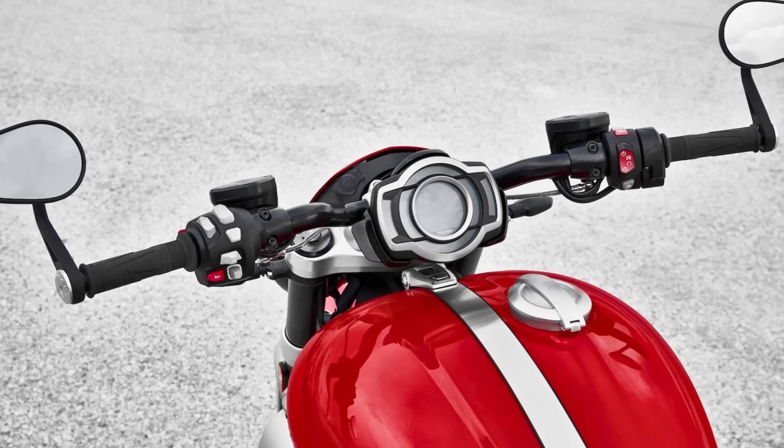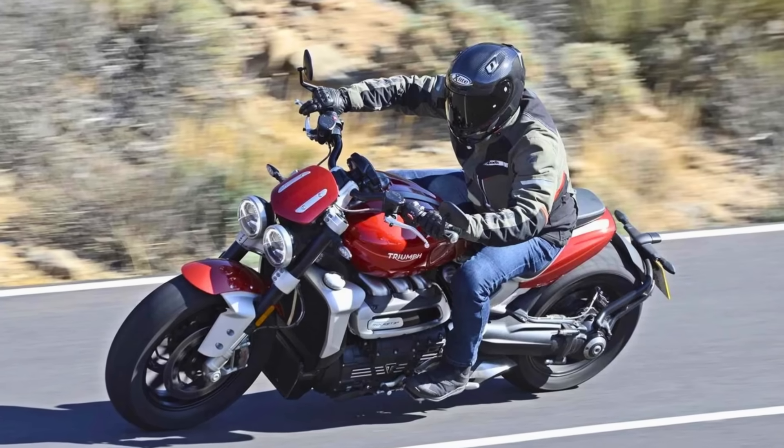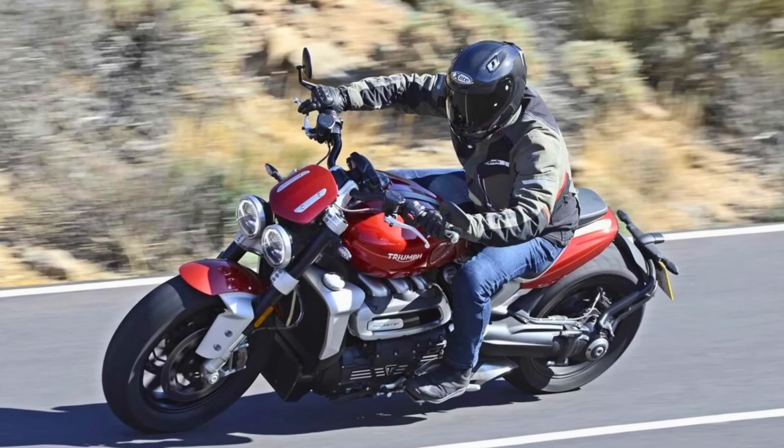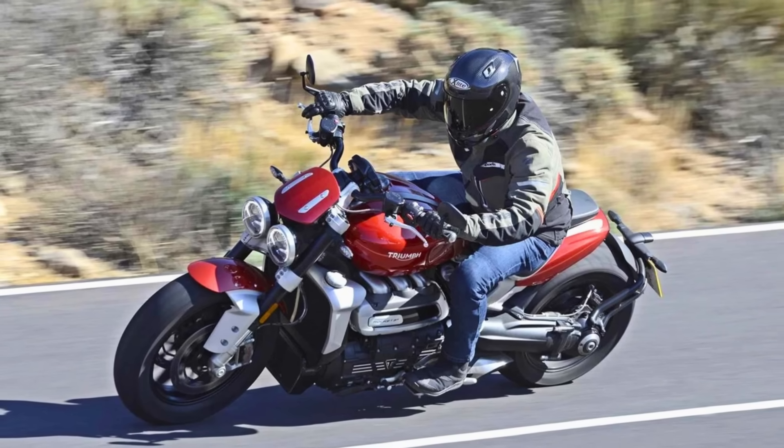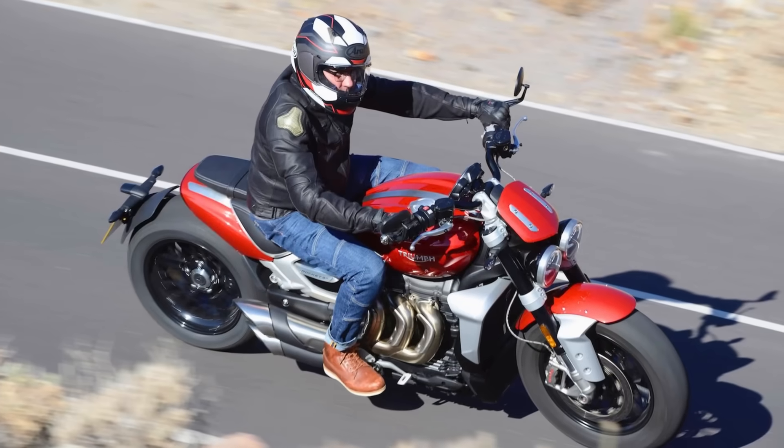All this brawn doesn't come cheap. The 2024 Triumph Rocket 3 starts at $21,500, placing it firmly in the premium motorcycle category. But for riders who crave a motorcycle that looks as good as it goes — and goes like nothing else on the road — the Rocket 3 might just be the perfect fit.